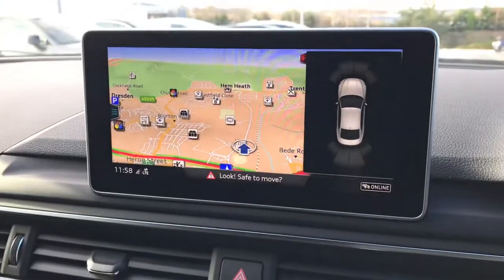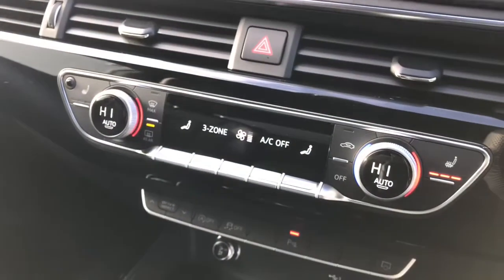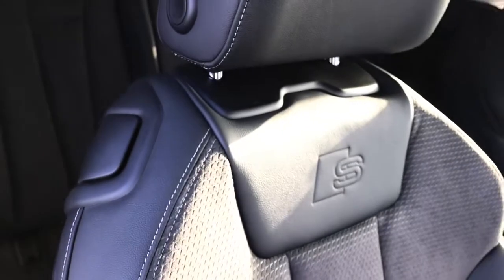Here is the 8.3 inch high resolution colour screen display with the parking systems plus and the MMI navigation. The vehicle features three zone deluxe climate control with front heated seats and the Audi phone box with wireless charge.